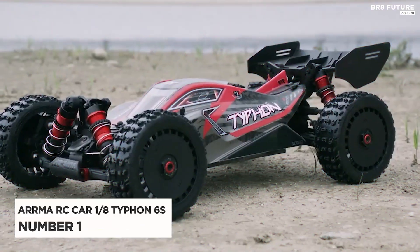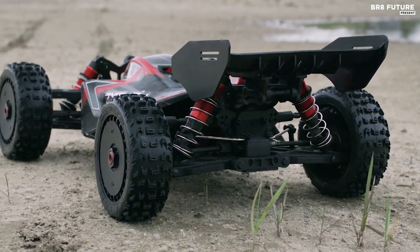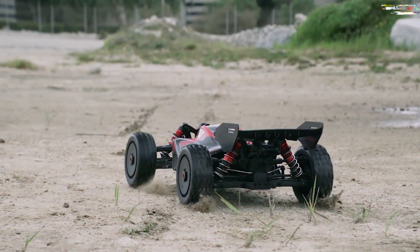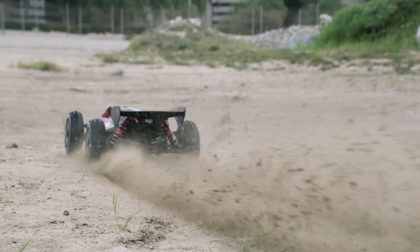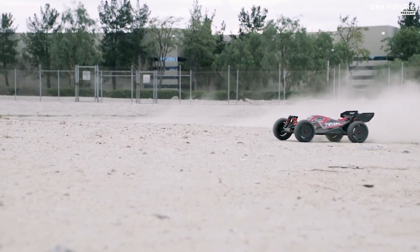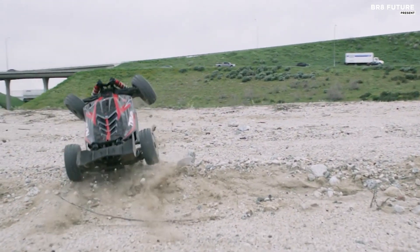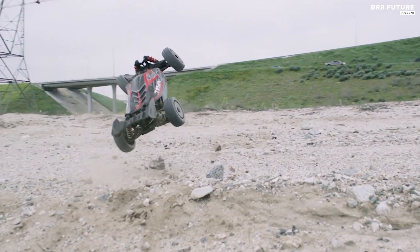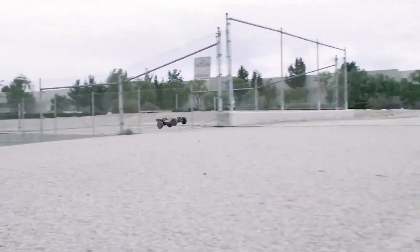Number one: Arma RC Car 1/8th Typhon 6S. The Arma RC Car 1/8th Typhon 6S race buggy is the ultimate machine for bashers who want to take their racing to the next level. Designed with top-of-the-line parts and features, this 1/8th scale buggy delivers outstanding strength, handling, and durability. With its powerful brushless power system and ready-to-run design, the Arma Typhon 6S is perfect for both racing and off-road bashing.